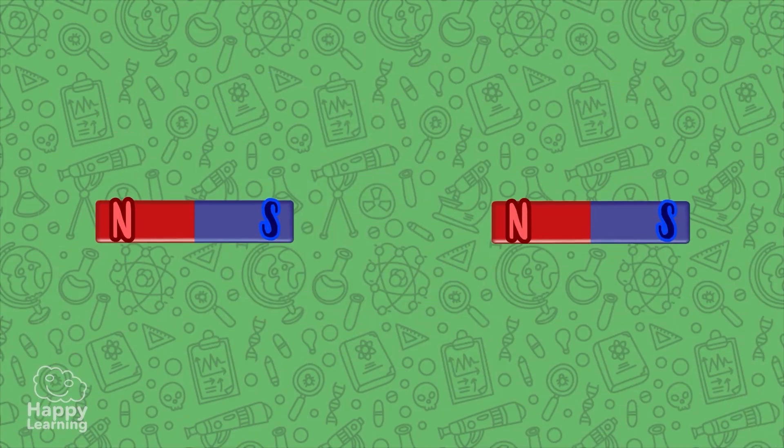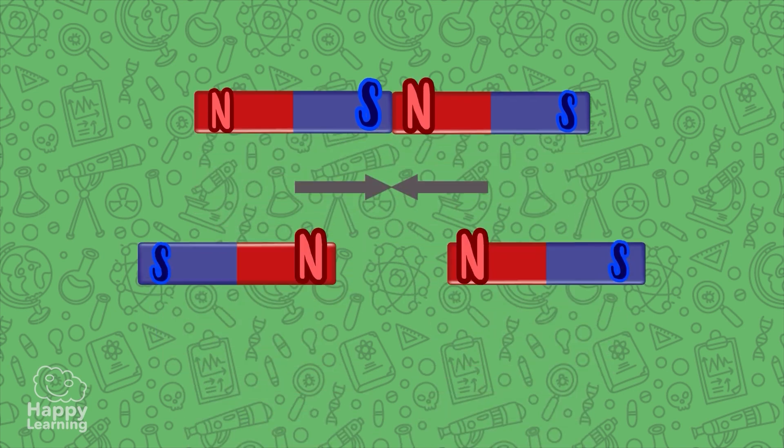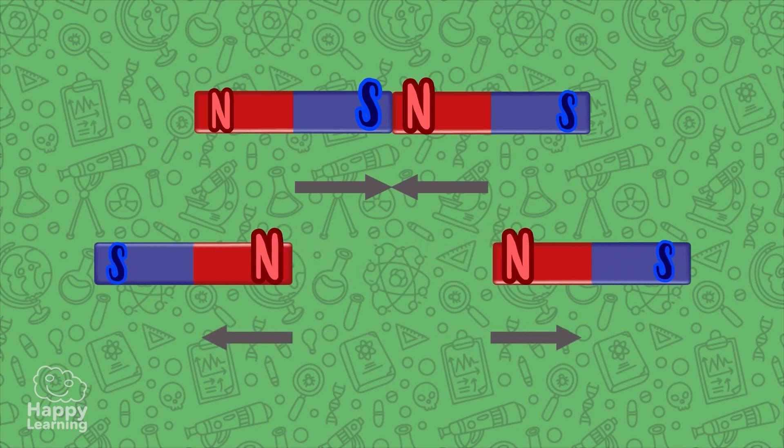If we take two magnets and join their opposite poles — that is, the north pole of one and the south pole of the other — they attract each other. But if we turn them around and try to join two magnets with the same pole, they repel each other. It is impossible to join them.